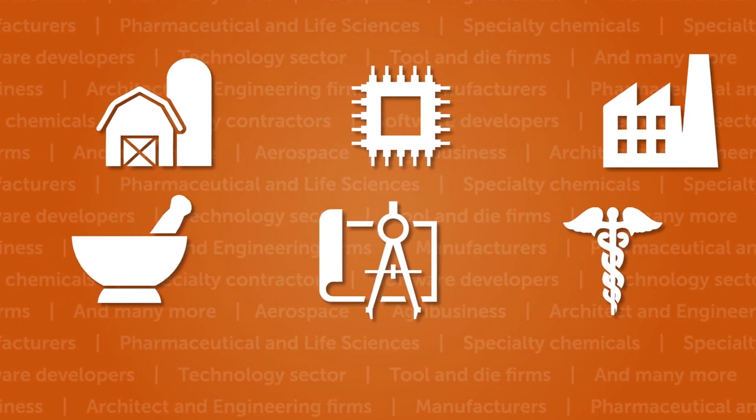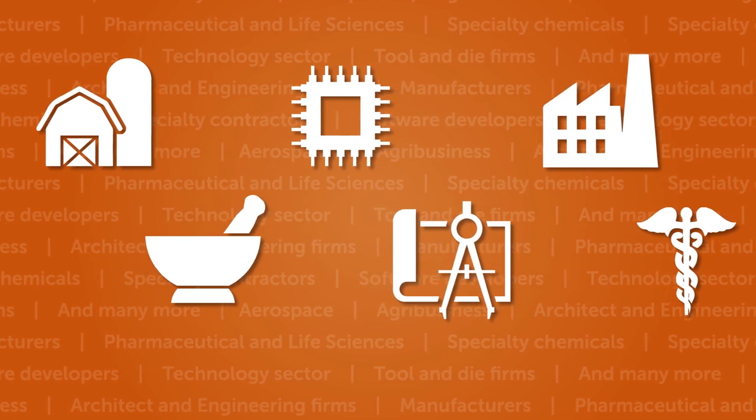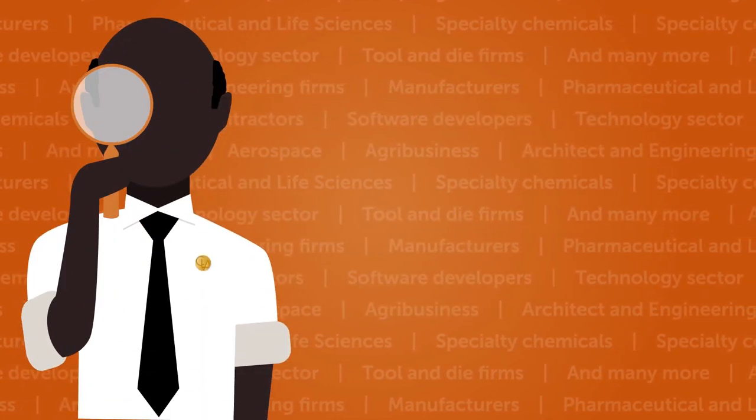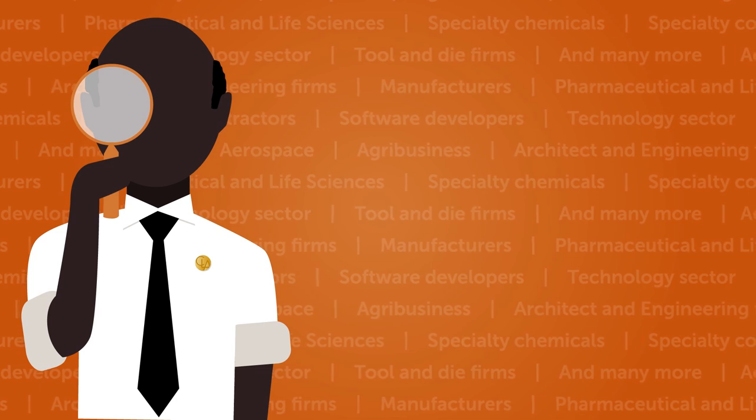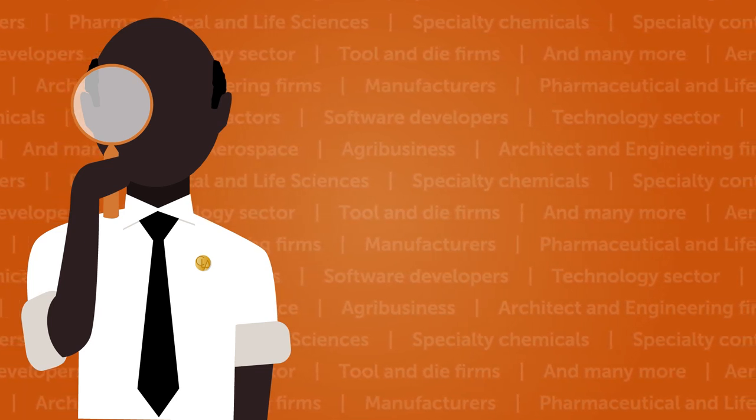The credit is available to companies across a range of industries, and you may be surprised at what activities qualify. That's where CLA can help — our R&D professionals work with businesses like yours every day, so we know where to look.